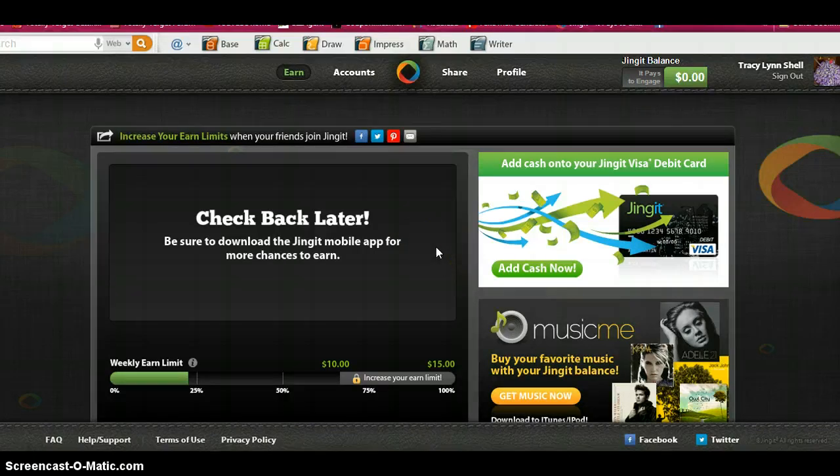It's a good way to sign up and help pay for your couponing. Some of this money I'm using for couponing while I go shopping. Make sure you sign up and check out Jingit at www.jingit.com. This is Tracy for Baby on a Budget — bye!